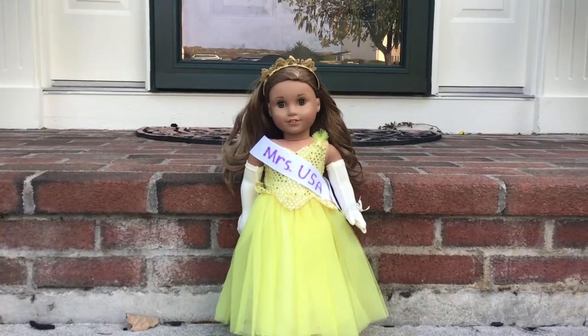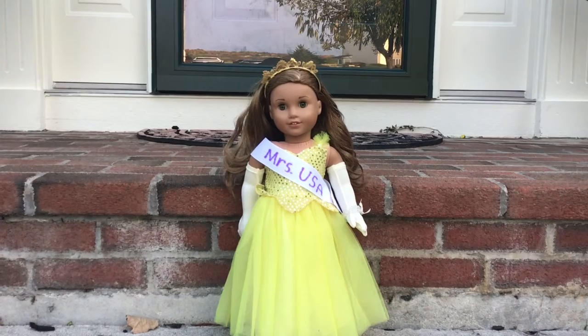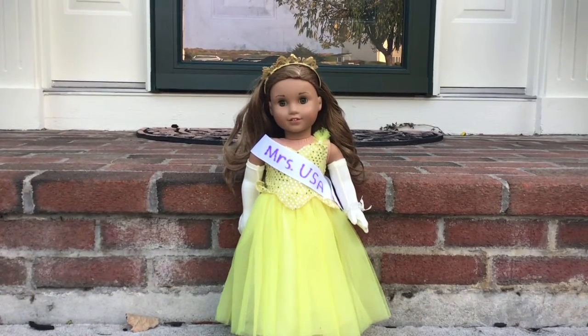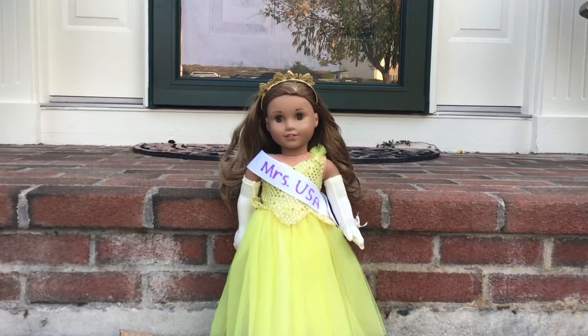Leah here is dressed up as Miss USA. We got this costume from American Girl a few years ago, and the sash we made. I think she looks really good and it really suits her.